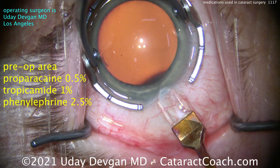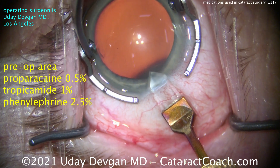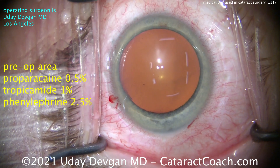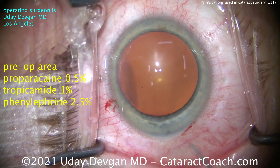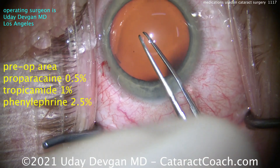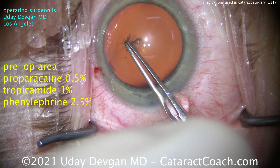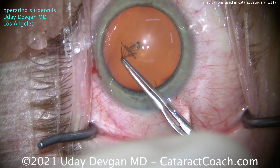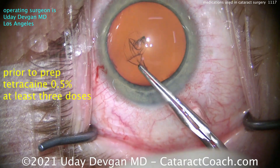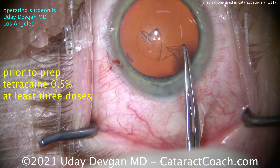In the pre-op area, the patients had Proparacaine 0.5%, Tropicamide 1%, and Phenylephrine 2.5%. Those are to dilate the eye ahead of surgery, and you can do up to three sets of all these together to achieve that. You can use longer-acting agents, but I don't want them to stay dilated for longer than just a few hours.